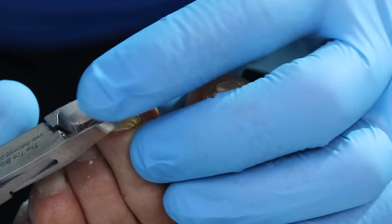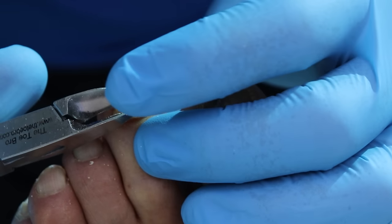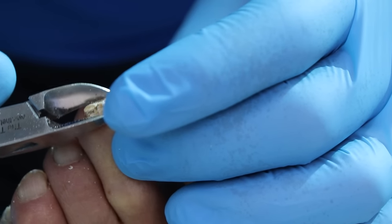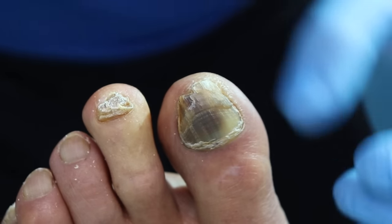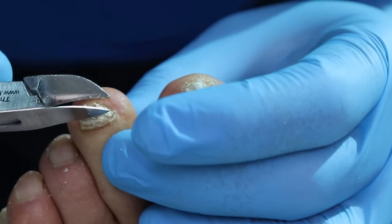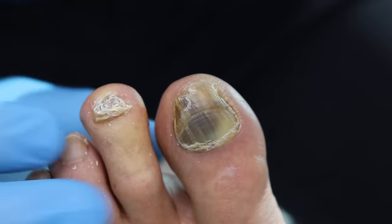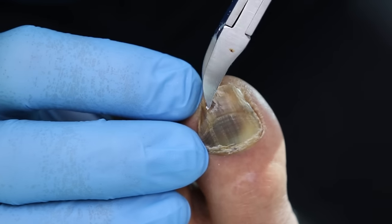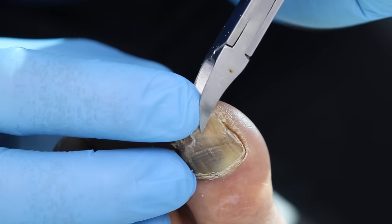Nothing should hurt, and of course these nails are very difficult to take care of yourself. The patient explains he goes to a nail salon where they soak the feet in water and use clippers. They do a pretty good job cutting and also buff or file the nail. And some nice young ladies are doing it, so you don't mind getting it done.